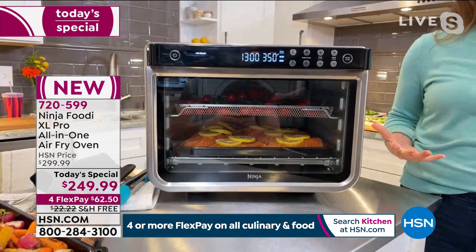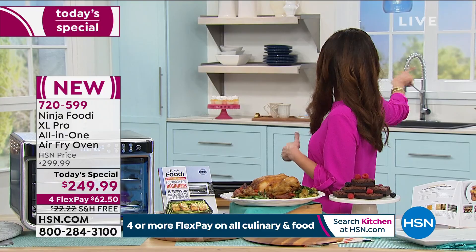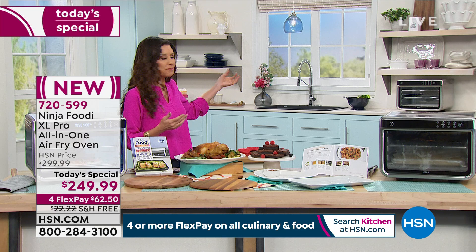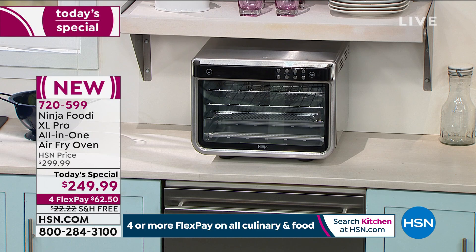I hit start and as soon as it beeps I know dinner is ready. I don't have to rotate anything — it's just great for mealtime Monday through Sunday. Of course, it fits underneath your counter — we've got one right over there. We're shipping it to you for free, which is another $22 savings today. It's beautiful with that gorgeous stainless steel. This is also the lowest price we've found anywhere on the Ninja Foodi XL Pro — your all-in-one, 10-in-1.